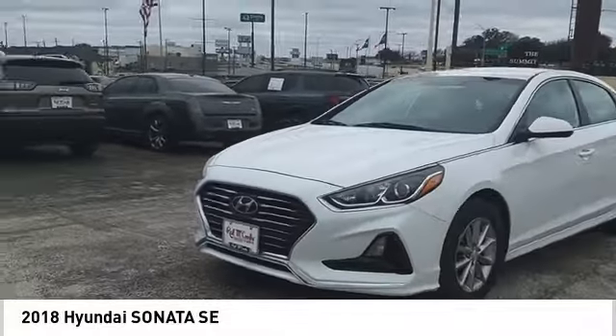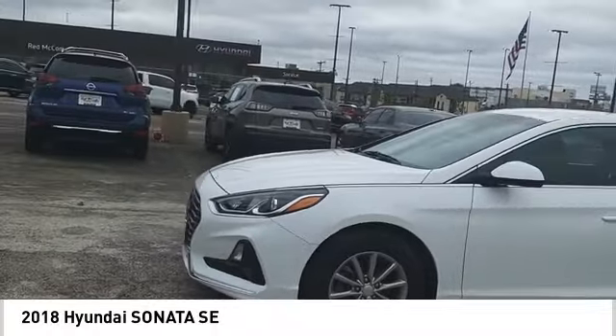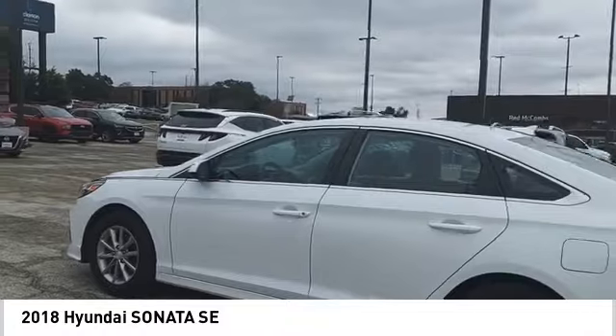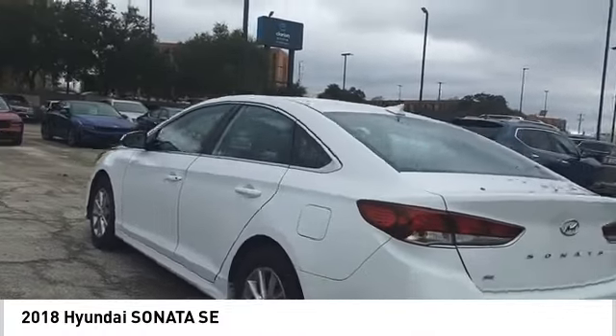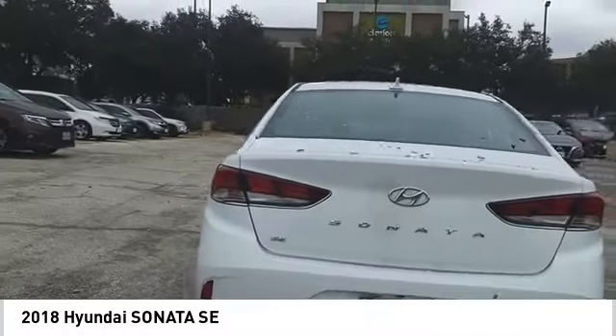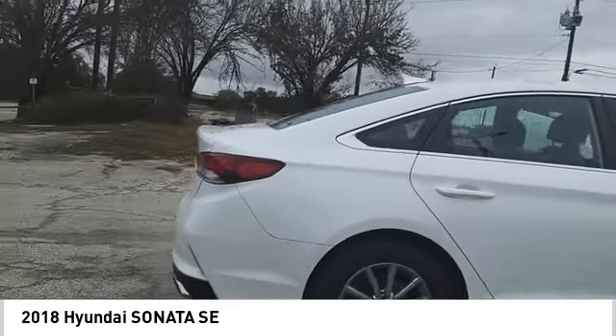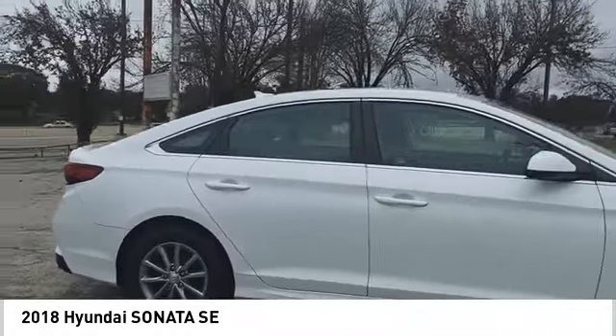Come test drive the 2018 Sonata. The Sonata has a long list of technologically advanced interior features and options that make driving safer, more convenient, and much more fun. Don't forget the exterior corrosion protection of the 14-step roto dip system that provides unmatched protection for your Sonata.